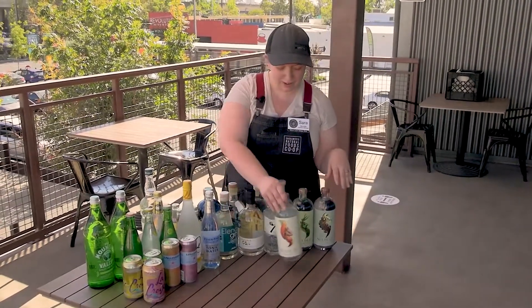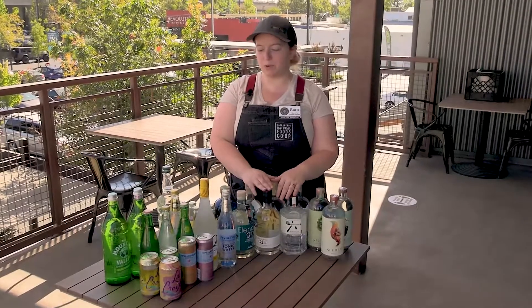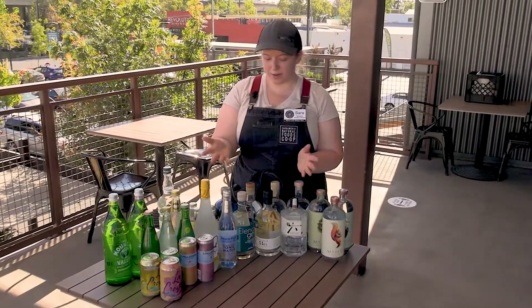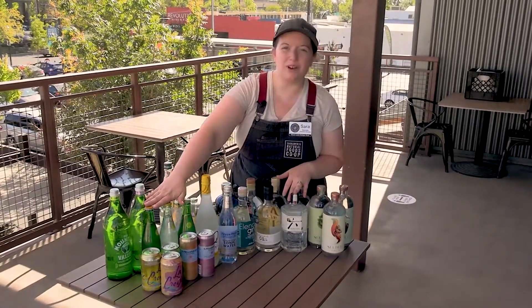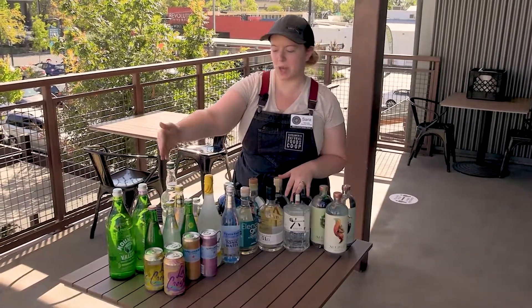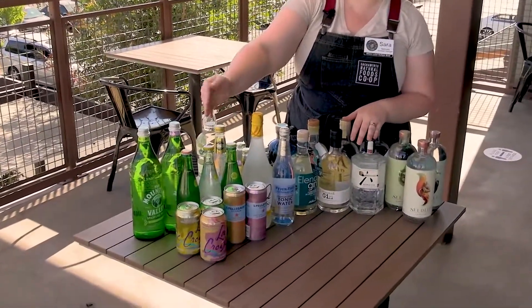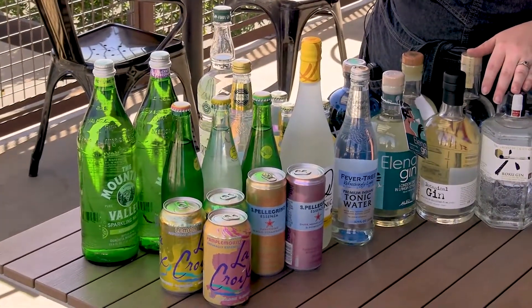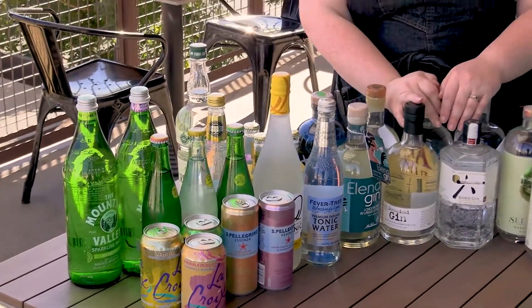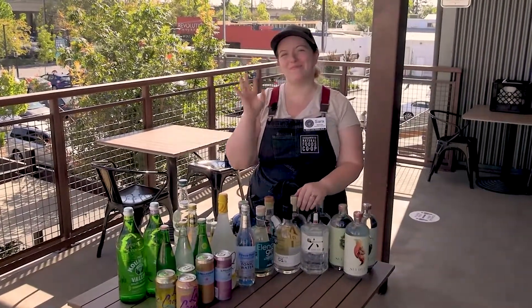For Gin & Tonic Day, I really would love for you guys to come down and pick out some beautiful gins, have fun with it, play with it, pick some things that are maybe less traditional. You can use sparkling waters that have interesting flavors — if you want to play up some of the citrus notes in the gin you can get one that's lime or grapefruit, or whatever floats your boat. Just have fun with it. I hope to see you guys down here at the Co-op soon. Bye!